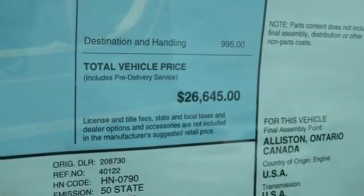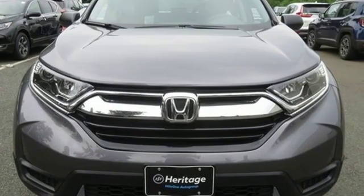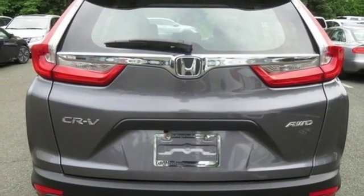The fold-down 60-40 split rear seat and cargo area tie-down anchors make it easy to fill it up. And you won't have to fill up with gas as often thanks to the Eco Assist system and Econ button.